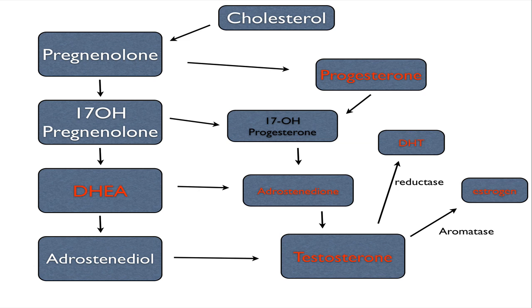Progesterone and testosterone can be converted into estrogen via aromatase, and into DHT via 5-alpha reductase. Progesterone, DHT, estrogen, androstenedione, testosterone, and DHEA are all measured in the diagnostic male hormone profile, and 17-hydroxyprogesterone is measured in the adrenal stress index test.